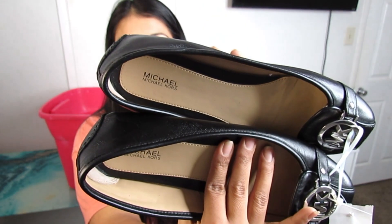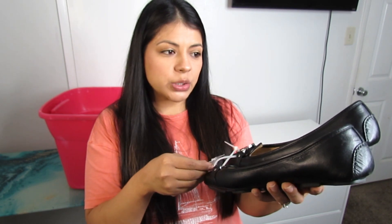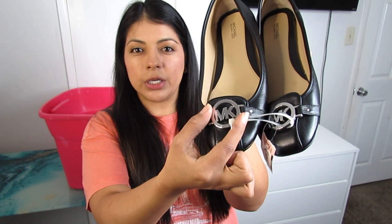Here we have Michael Michael Kors — the lower-end brand from Michael Kors. These were $12.50 — black leather with a large logo in the front. I'd consider these a driving loafer because of the chunky nubs on the bottom. Size 9.5.